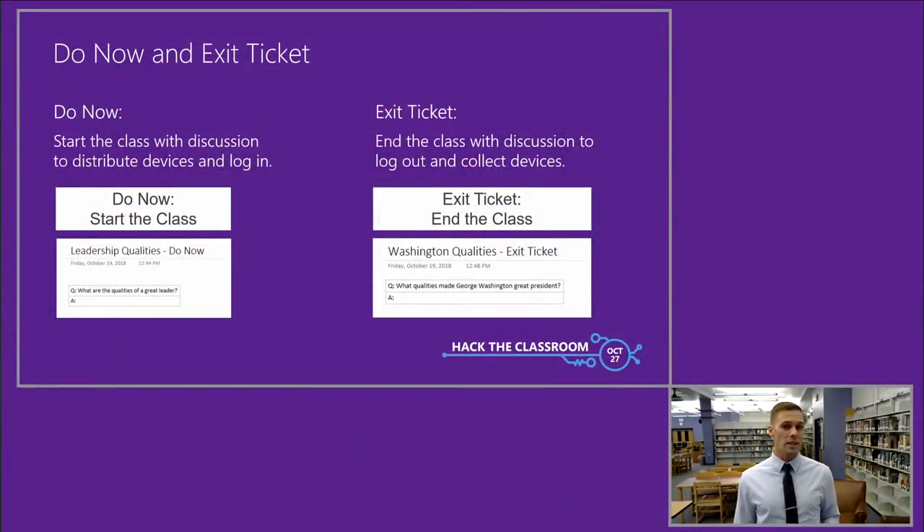If we were learning about George Washington, my question would already be on the front board: What are the qualities of a great leader? Five minutes after working together to develop an answer, they're logged in and would share their answers in their OneNote Do Now sections. The same concept was applied to the end of class, just reversed. At the end of every class, my objective was reframed into an extensive question: What qualities made George Washington a great president? Students would answer in their exit ticket folders.